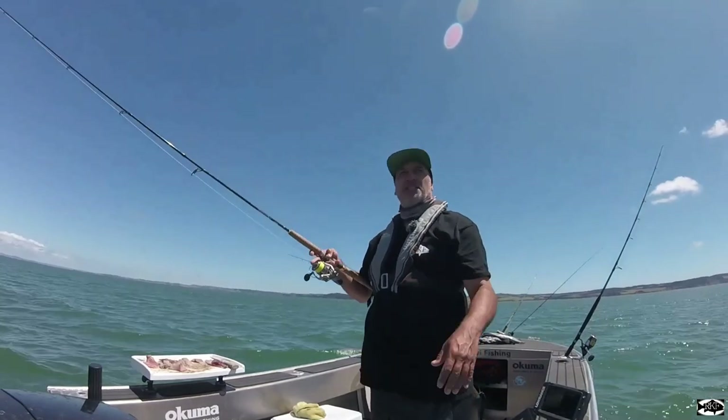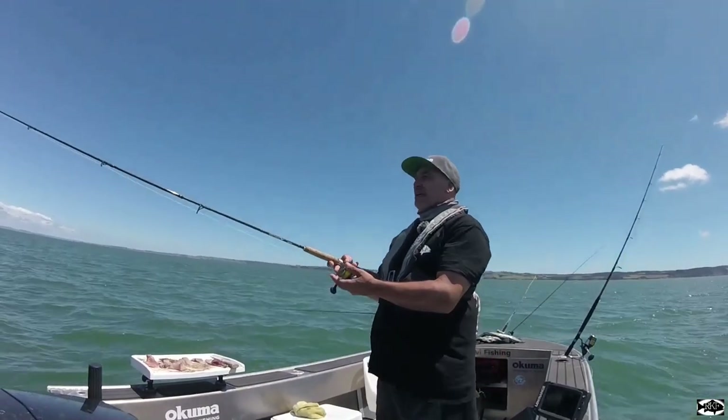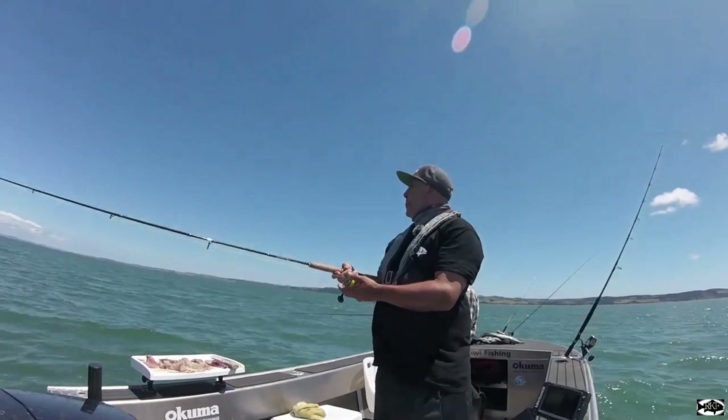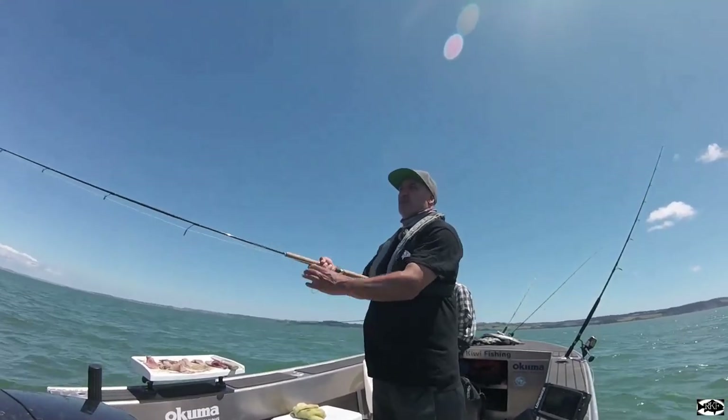It's quite nice that breeze has picked up — had no wind for a few hours, got pretty hot. Gets a little rough but it's nice, keeps you cool now.